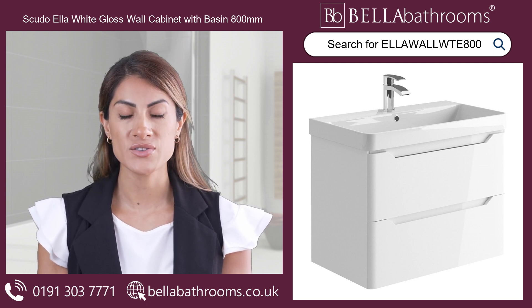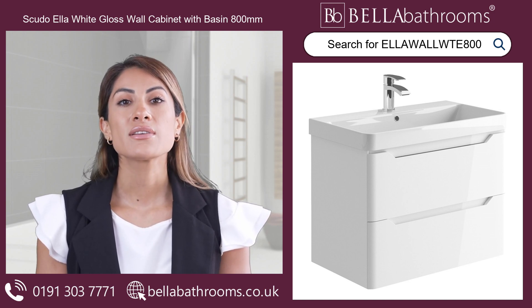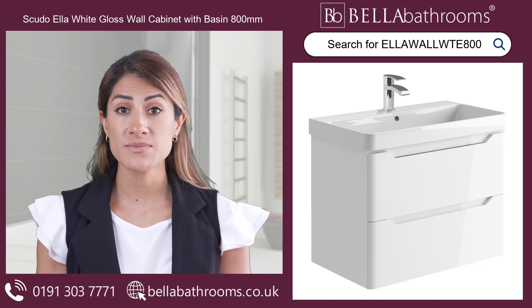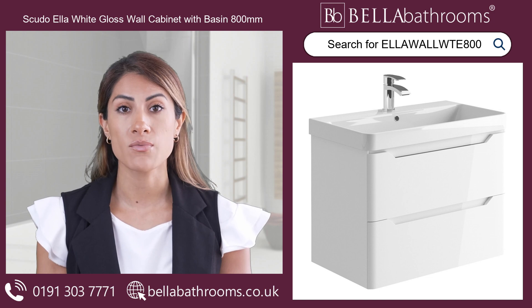You can pair this wall cabinet with our matching units for a coordinated look throughout your bathroom. Discover this and the rest of the Scudo bathroom furniture range at bellabathrooms.co.uk.